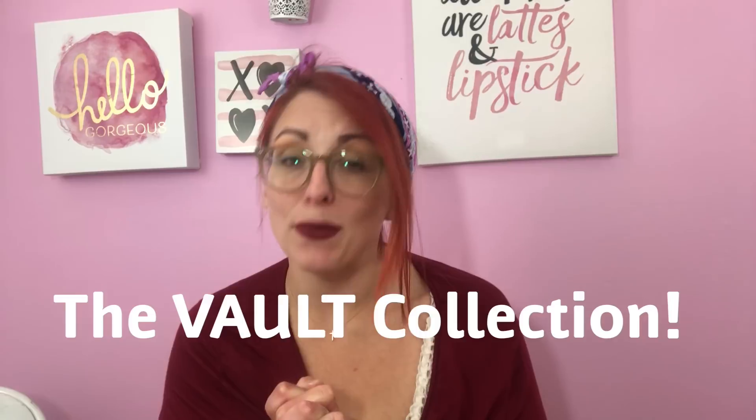I'm also doing a giveaway right now on the Jaclyn Hill Vault Collection — giving one of those away on October 1st. I'll put a link below to that video. All you have to do is like, subscribe, and comment one thing below on that video and you are in the drawing.